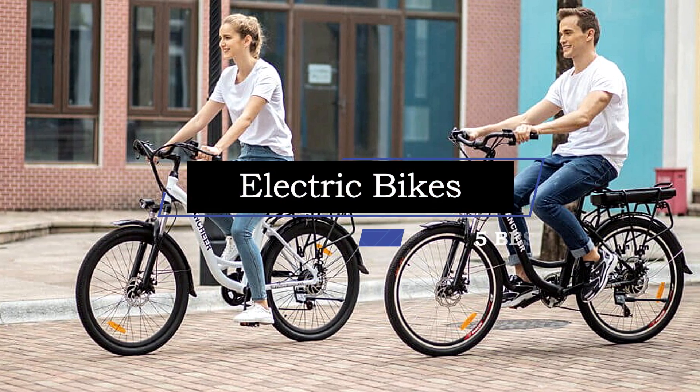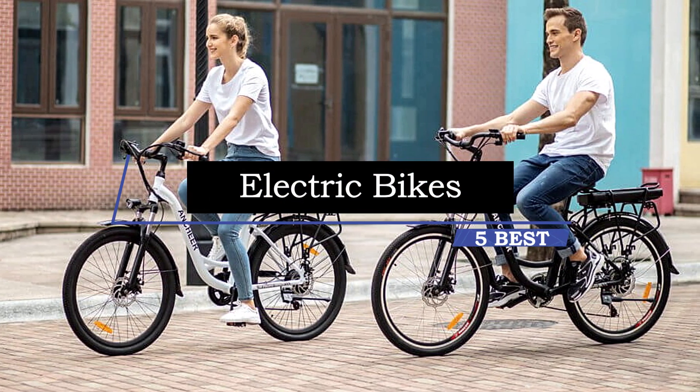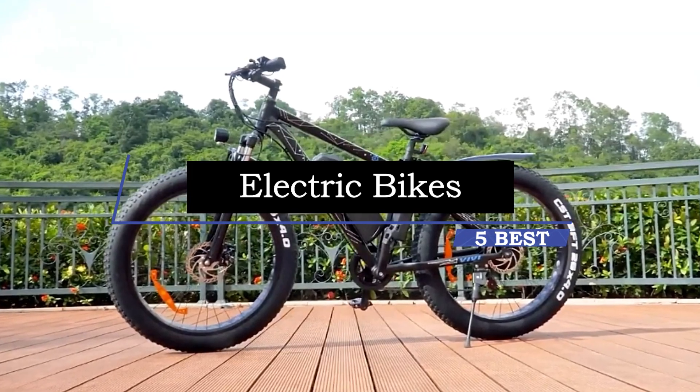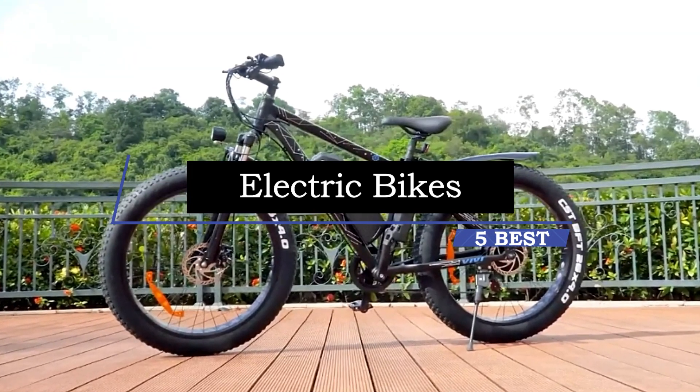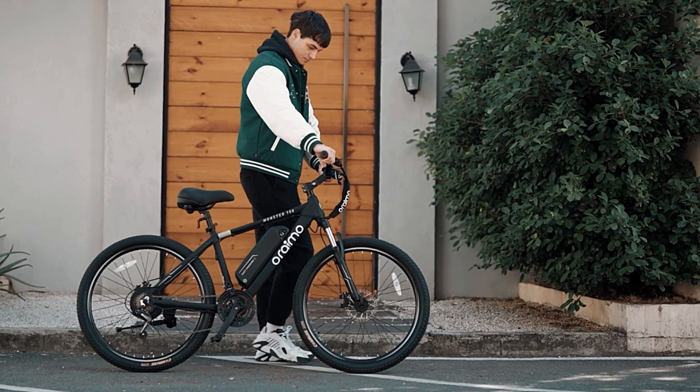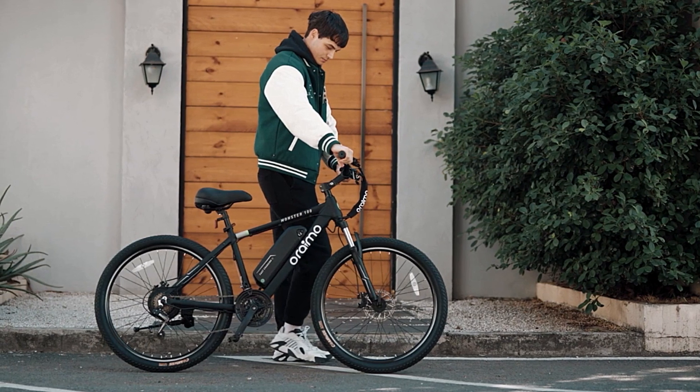Hey guys, the 5 best electric bikes. Welcome to our product review show channel, where we uncover the pros and cons of the latest products. We're your guide to informed buying decisions. Join us for thorough analysis, real-world testing, and genuine recommendations. And don't forget to subscribe for the latest updates.